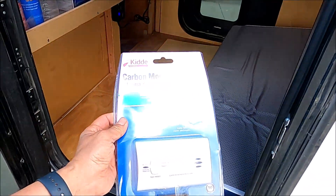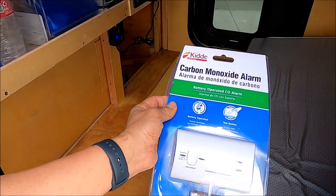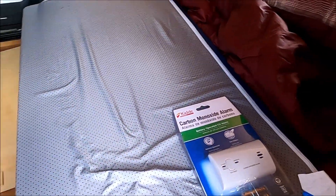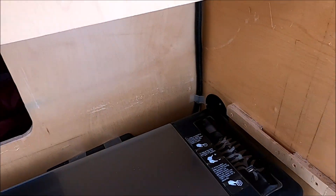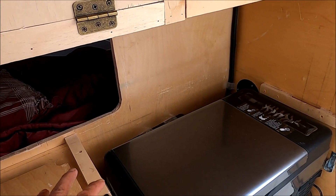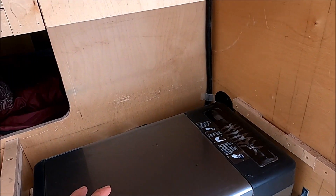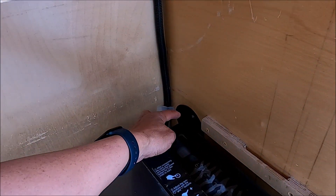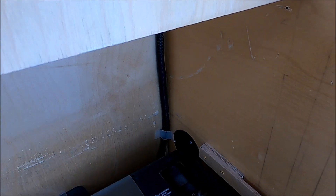I just ordered a carbon monoxide alarm and I'm going to toss it in here just in case. To sum it up, I added this air ventilation to address the concern of potential suffocation when all the doors are closed and people are sleeping inside. I think it's very unlikely that people can get suffocated inside the camper even without the vent hole, but this vent hole will just eliminate the possibility.